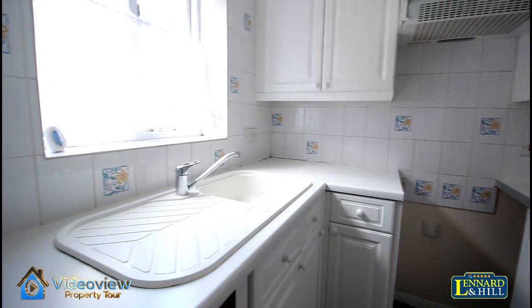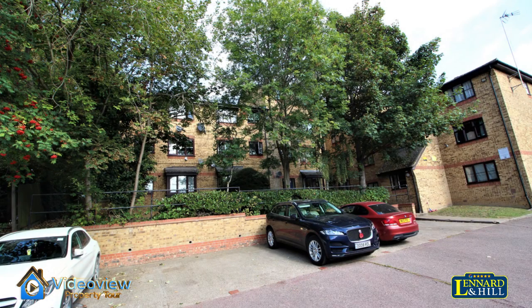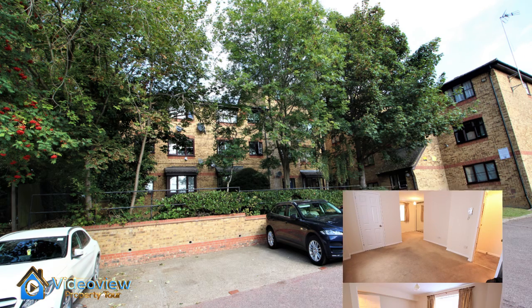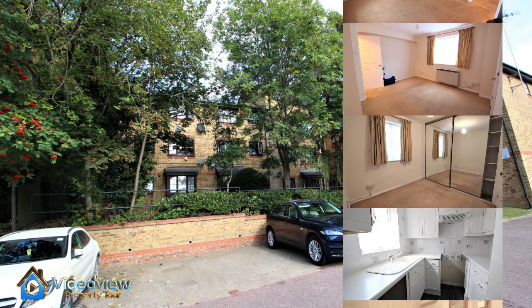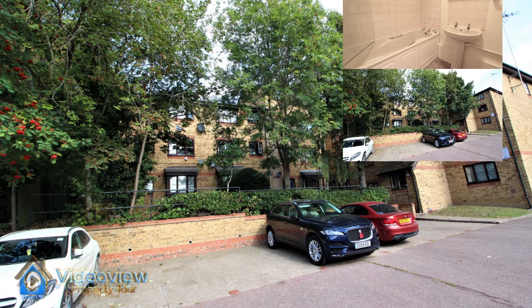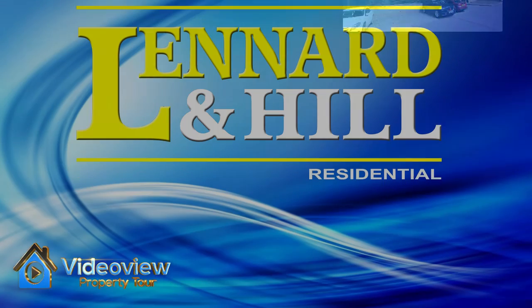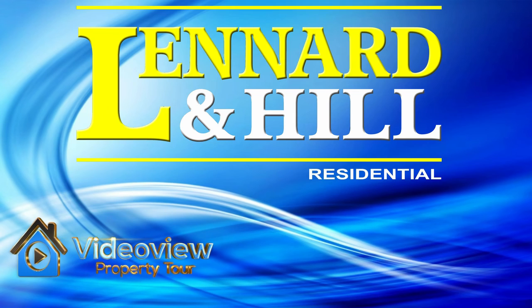To recap, this is a studio plus first floor apartment situated close to the town centre. The lease is only 66 years in length, so this is great for buy-to-let purchases. The Studio Plus has a lounge area, a bedroom area, a bathroom, and a kitchen, and is situated on the first floor within easy walking distance of Greys Main Line railway station and the town centre.